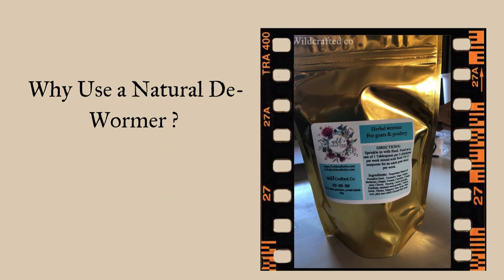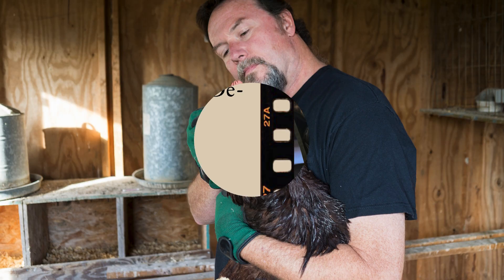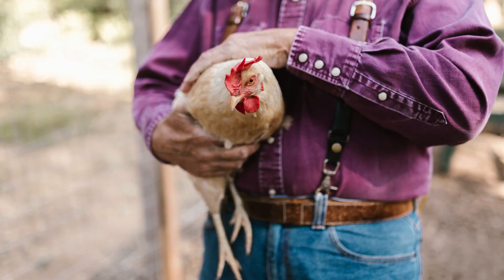Our herbal dewormer is different. Made with a proprietary blend of 100% human-grade, organic herbs, it's safe for all animals, non-toxic, and contains no artificial chemicals or fillers. It's also a nutrition booster for your flock.